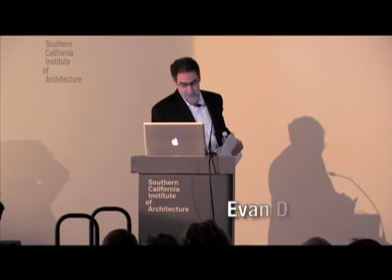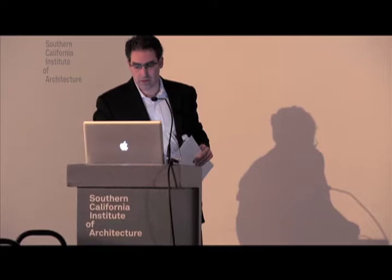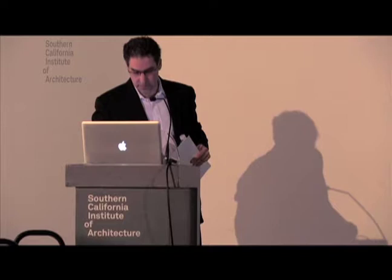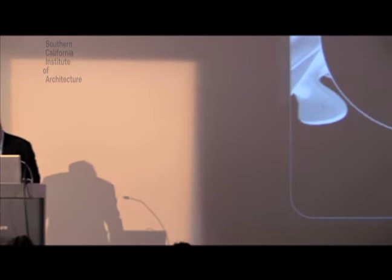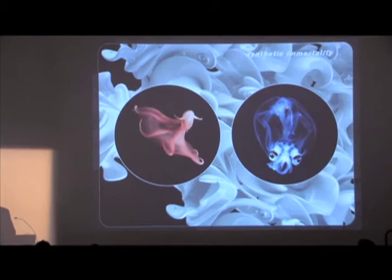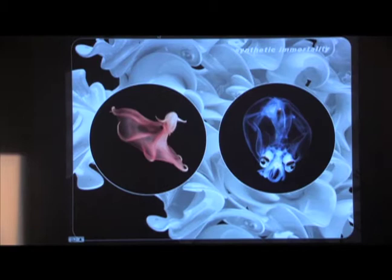And now I have to live up to that. Thank you, Marcelo. First I should thank Marcelo for the generous invitation, and Ming and Eric. As someone who has been involved in academia for over 20 years, SciArc is certainly one of the most incredible institutions in the world today and has been for many decades.